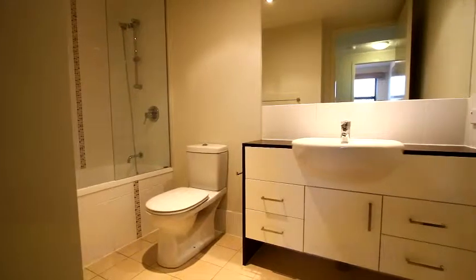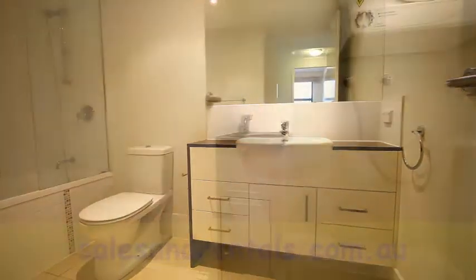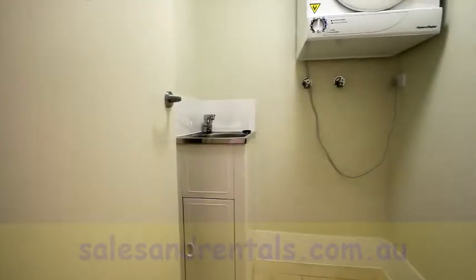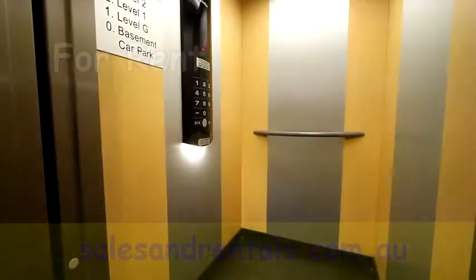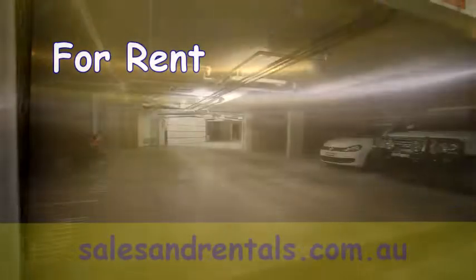Back to the apartment: the main bathroom has a shower over a bath, there's a laundry with dryer, a lift to all levels from the basement, as well as security car parking downstairs with a lock-up cage.